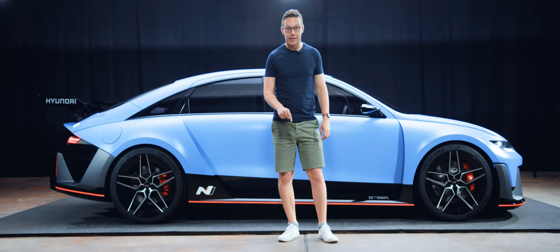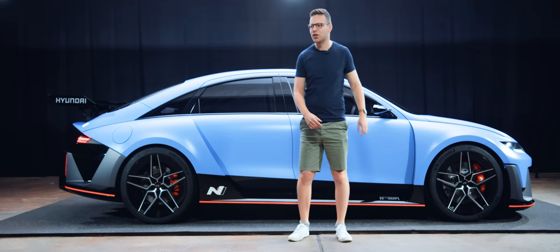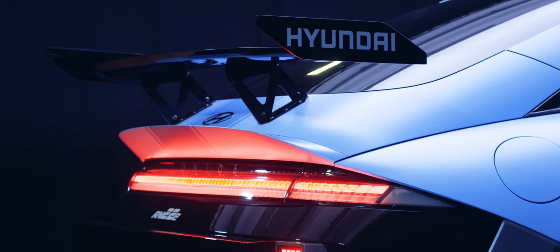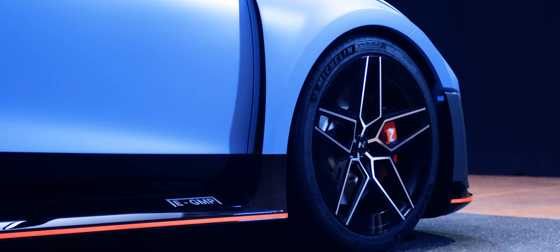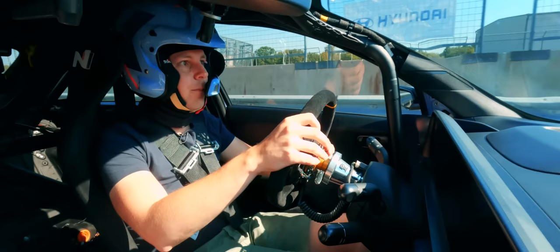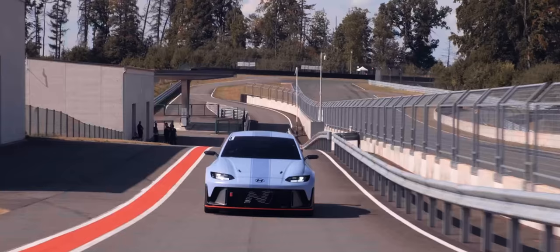Feast your eyes on the RN22e. Rubbish name, but an interesting car — it's kind of a cross between the Ioniq 6 streamlined saloon and an electric touring car. We know that the first hot N car from Hyundai's souped-up division will be a new Ioniq 5 with more power. But I think a 577 horsepower dual motor super saloon could be a fun place to go next. So let's take it for a drive.